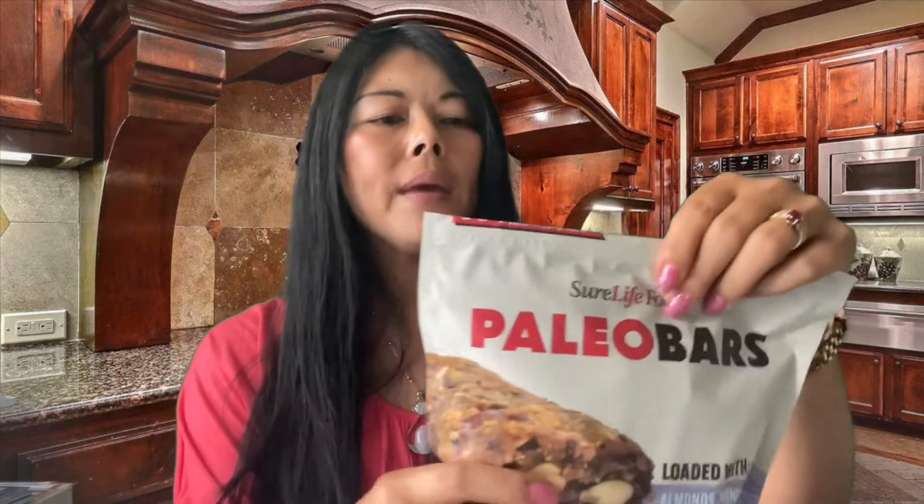Ten grams of net carbs is on the higher side for me, but not too bad given it has 4 grams of fiber and a really solid ingredient profile. It's a paleo bar from Shore Life Foods, and I'm going to open it up and try one.